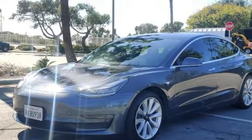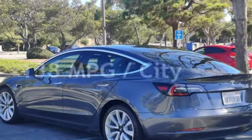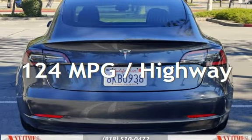This Tesla has less than 68,000 miles on the odometer. Estimated fuel economy for this vehicle is 138 miles per gallon in the city, and 124 miles per gallon on the highway.